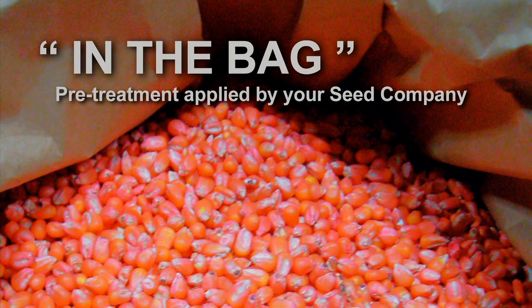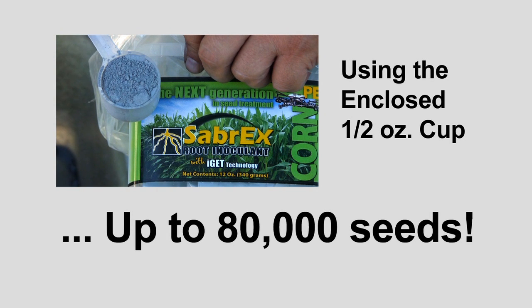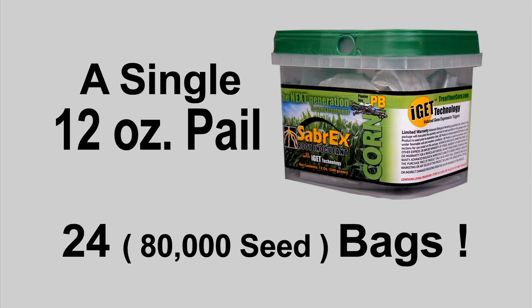And an in-the-bag pre-treatment applied by your seed company. Even a small amount of Sabrex applied using the enclosed one-half-ounce cup can treat up to 80,000 seeds. And a single 12-ounce pail can treat 24 80,000-seed bags — who says big things don't come in small packages.